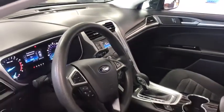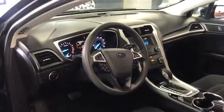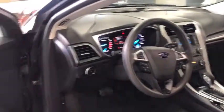Trip computer, tachometer, daytime running lights, speed proportional power steering, head-up display, remote window operation, and power heated outside mirrors.